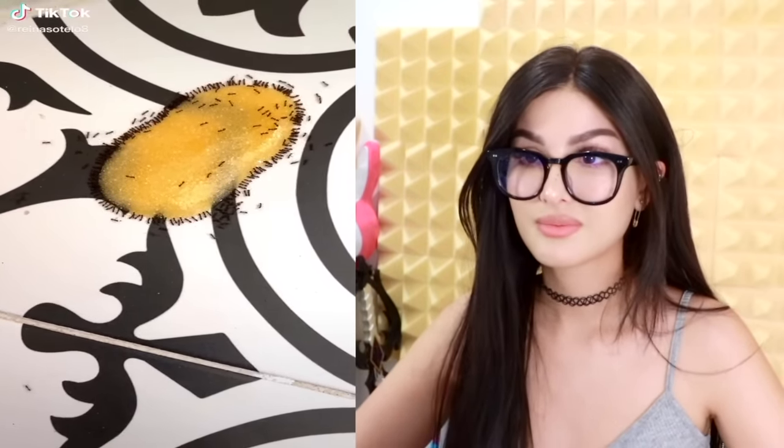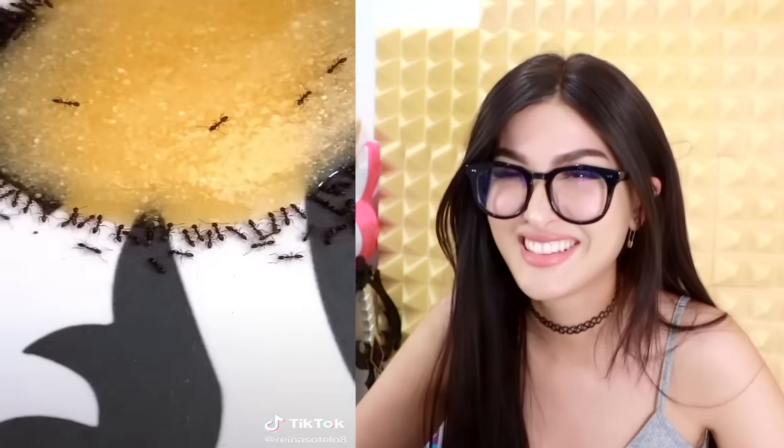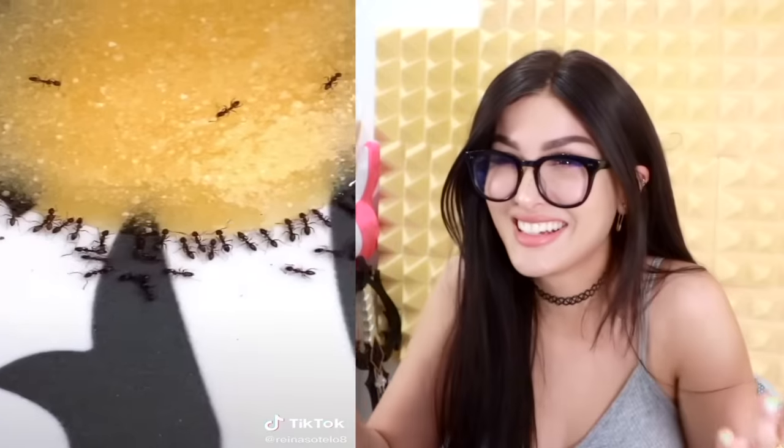Did you know that if you mix borax and honey and put it out where you have an ant infestation, all of the ants will come to drink the delicious honey, and then it will kill them — solving your problem. Ma'am, this was premeditated. Ant be gone!